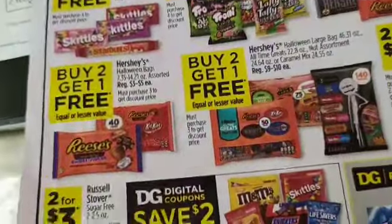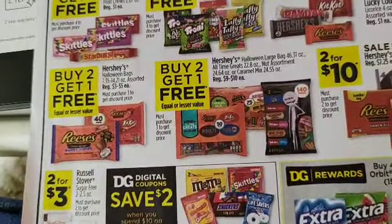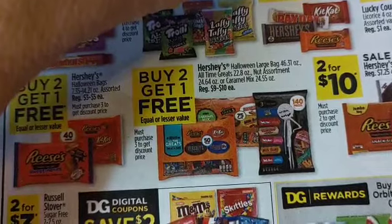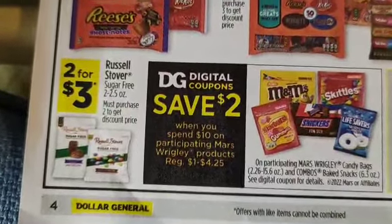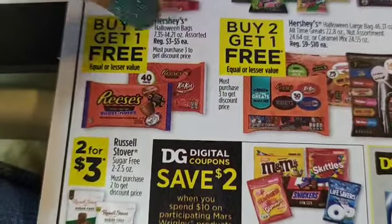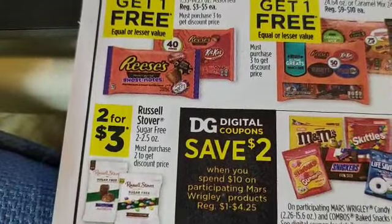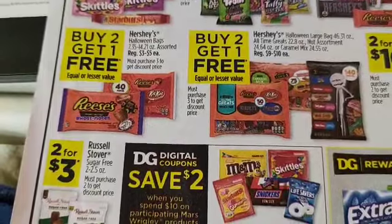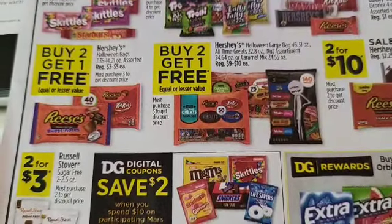We've got sweet deals: buy three get one free on Skittles, buy three get one free on gummies, buy four get one free on Hershey's. You have a digital coupon for this. Buy two get one free on Reese's Halloween bags — scan and see if the Reese's two dollars off seven coupon attaches. If it does, buy two at three dollars each, get one free — that's six dollars, minus two dollars, so four dollars for three bags.